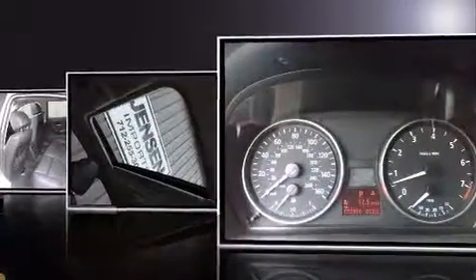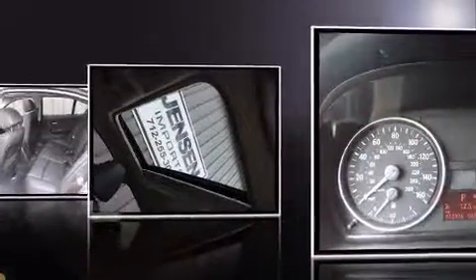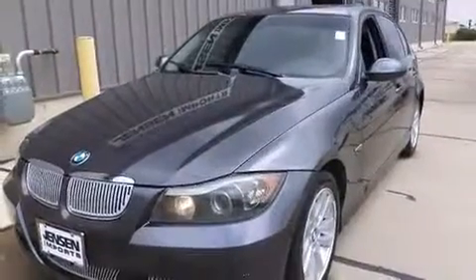Top features include remote keyless entry, variably intermittent wipers, a leather steering wheel, automatic temperature control, front fog lights, heated door mirrors, and one-touch window functionality. For drivers who enjoy the natural environment, a power moonroof allows an infusion of fresh air.